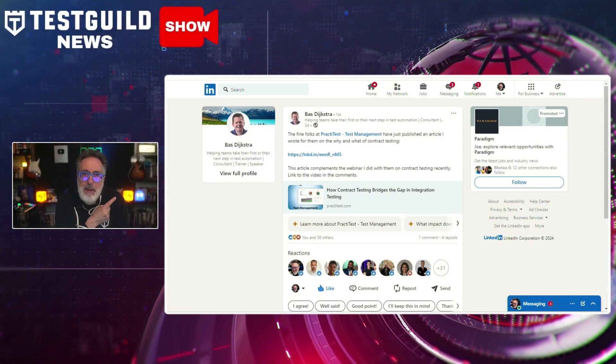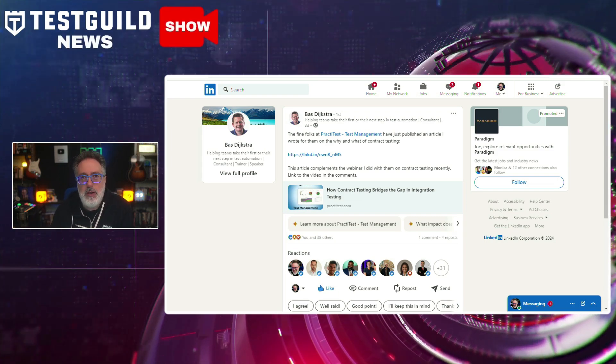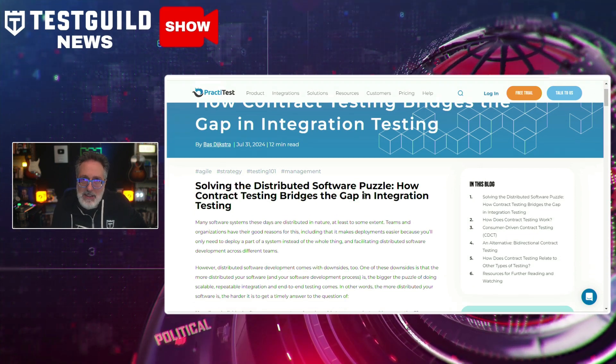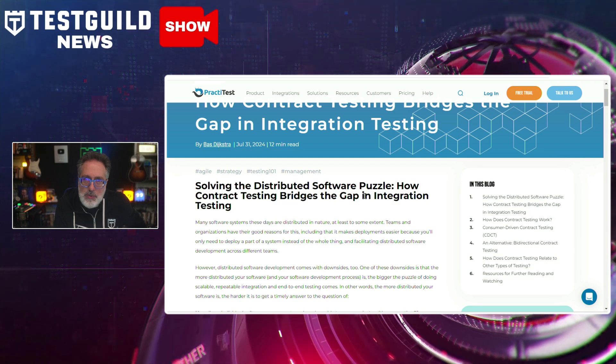So how can contract testing help you with integration tests? Let's check out this latest post by Baz, all about contract testing and how it has emerged as a critical approach within integration testing. This post goes over how contract testing provides an efficient and robust method to validate interactions between different services.